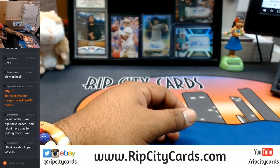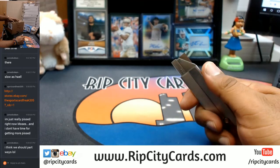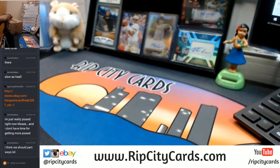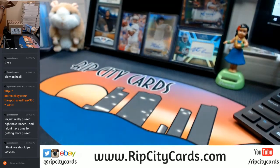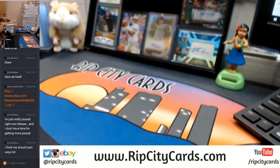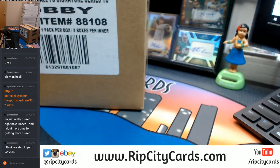Truth be told, I have never seen this, so I have no idea what's in here. Never seen this product, so I'm going to take my time with it more or less. I got two boxes — that's what they meant by inner case. Inside a case there's two smaller cases. I'm going to do this one, because that's the way the cookie crumbles.